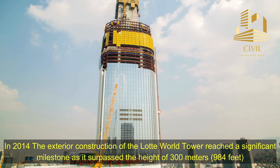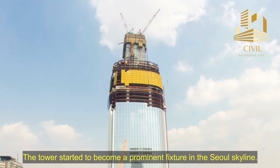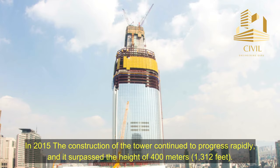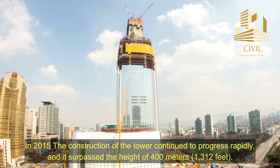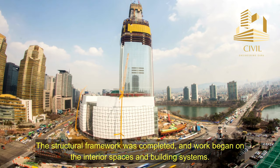In 2014, the exterior construction of the Lada World Tower reached a significant milestone as it surpassed the height of 300 meters, or 984 feet, and started to become a prominent fixture in the Seoul skyline. In 2015, construction continued to progress rapidly and it surpassed the height of 400 meters, or 1,312 feet. The structural framework was completed and work began on the interior spaces and building systems.